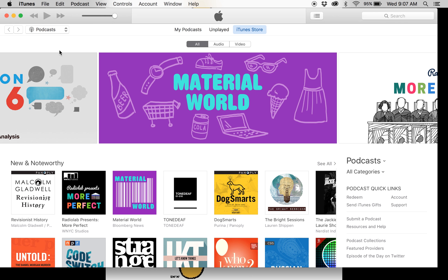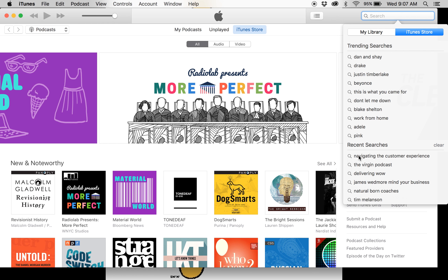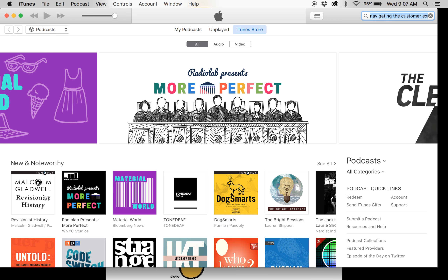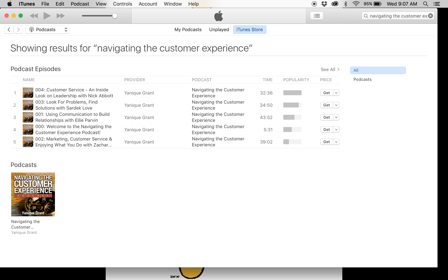Then after doing that, you're going to go to the search bar and type in Navigating the Customer Experience. It's there already as a recent search, so you click on it and press enter. Once you press enter, it's going to take about a couple of seconds before iTunes is able to register the podcast. Great — the podcast comes up and you just click on Navigating the Customer Experience.